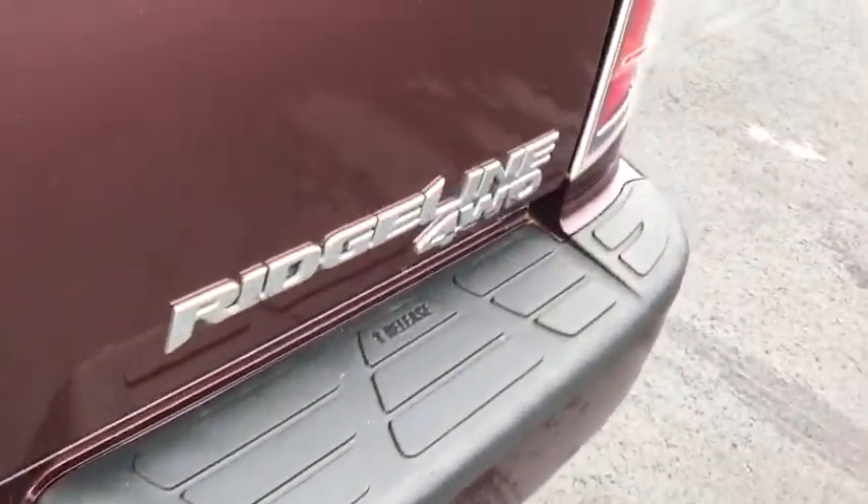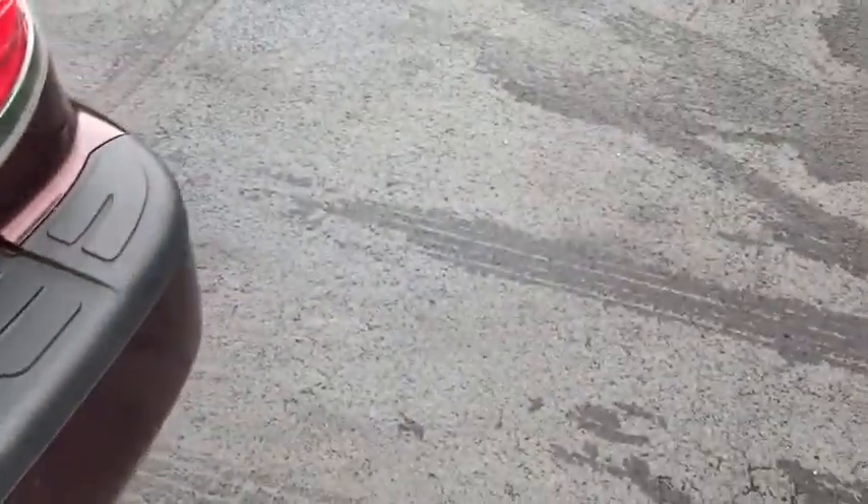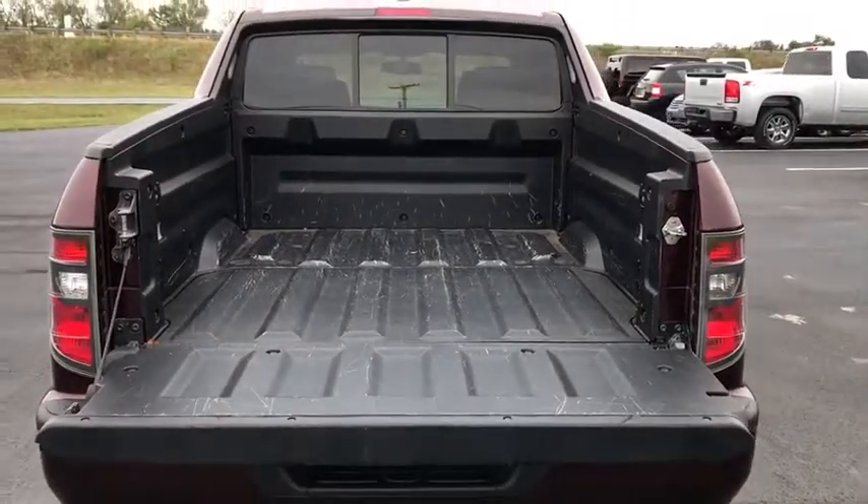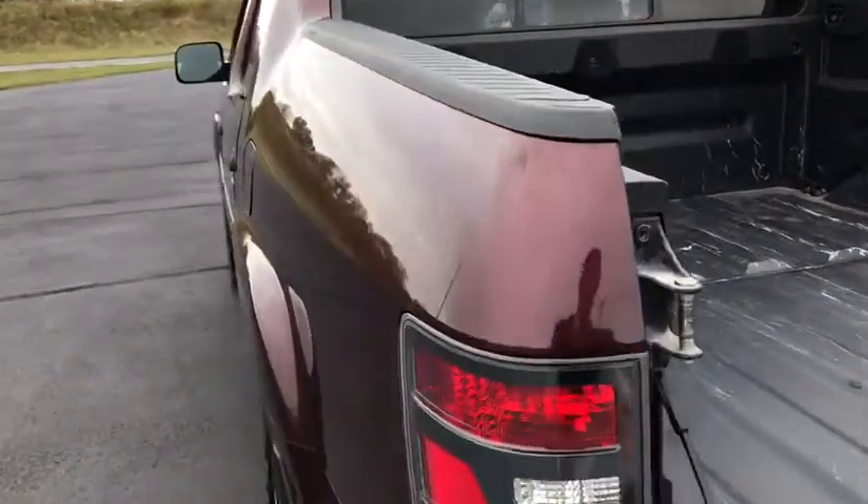Electronic stability control, fog lamps, CD player, compass, security system, trip computer, leather seats, panic alarm, overhead console, brake assist, power moonroof.